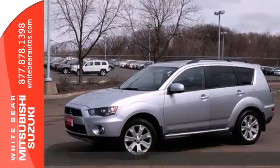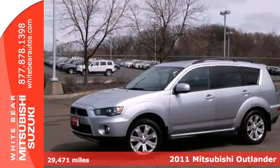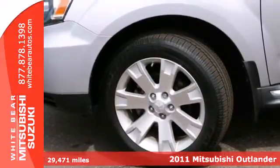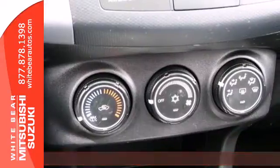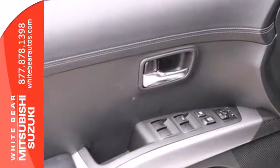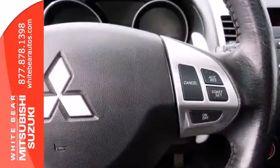It's a 2011 Mitsubishi Outlander. Power mirrors, steering wheel cruise controls, reclining rear seats, stability and traction control, a split folding rear seat, and driver and passenger whiplash protection all come standard in this flexible and well-appointed crossover SUV.